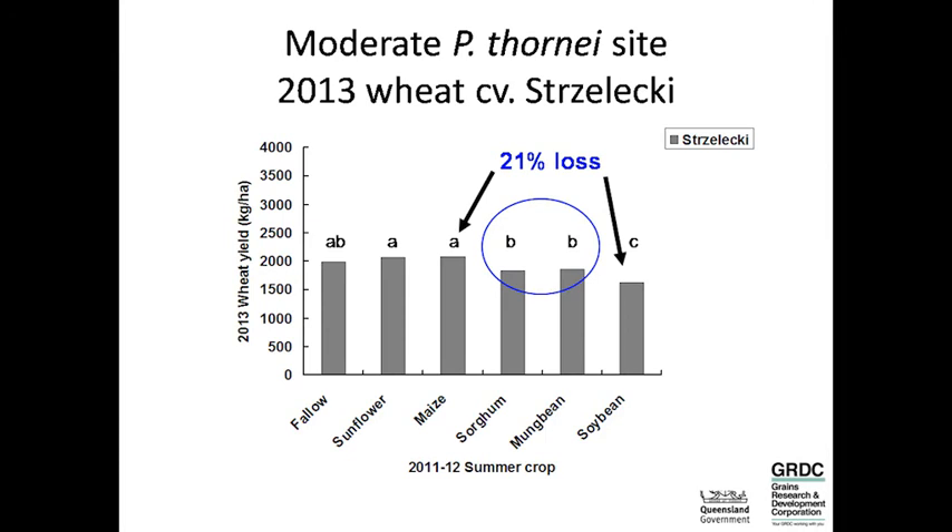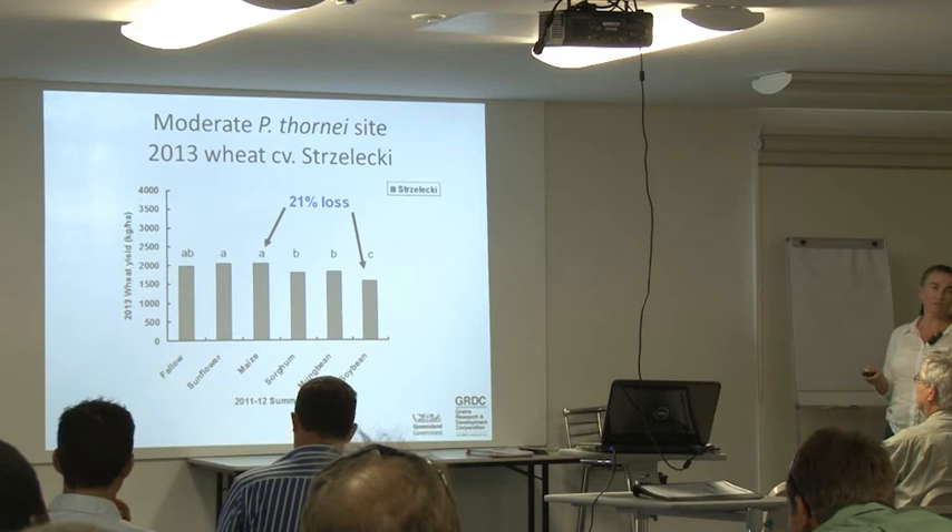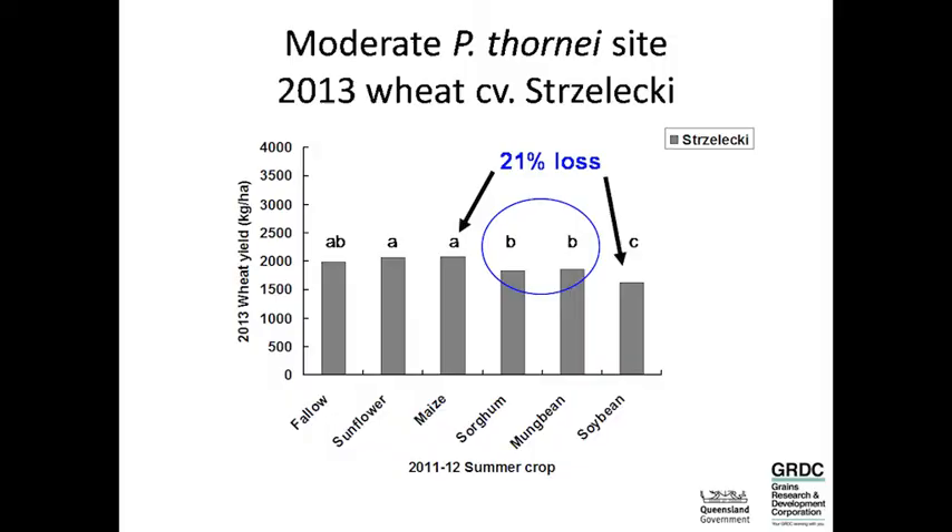At the moderate thornii site, looking at Strzelecki yields, the highest yields were after the fallow, sunflower and maize crops, and the lowest was after soybean. The difference between the highest and lowest represents a 21% yield loss. So putting a very susceptible crop into the rotation means yield loss with an intolerant variety. Sorghum showed no difference to mung bean in this case, likely because it was quite a dry year limiting nematode multiplication.